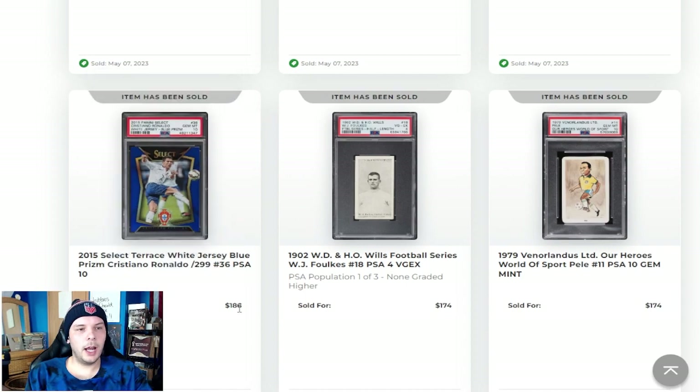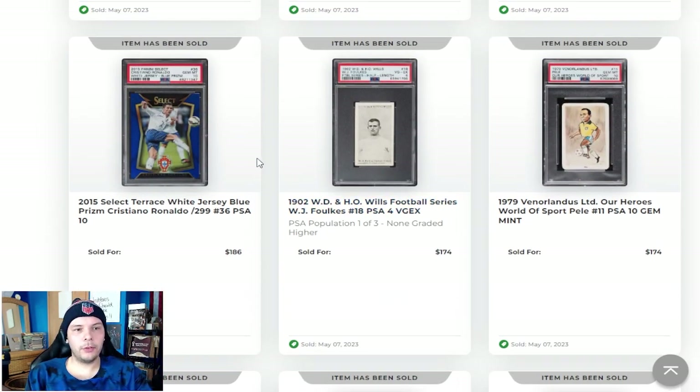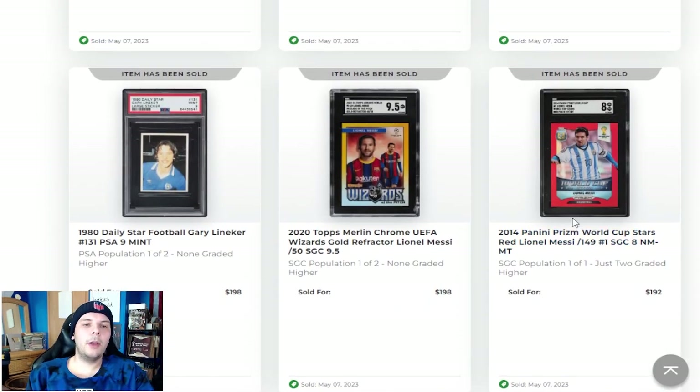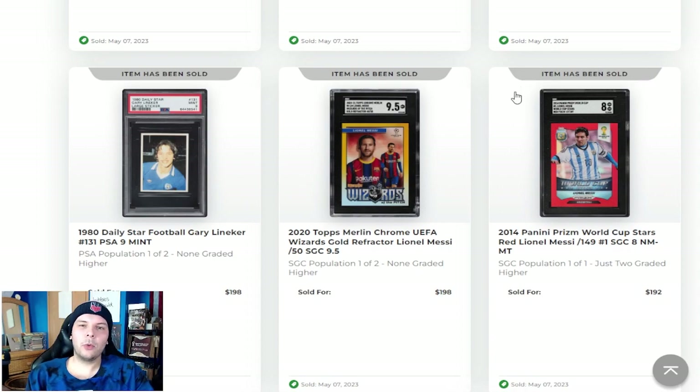2015 blue Ronaldo out of 299 going for a little bit more than the camo did. This does have the white jersey compared to the red, so maybe that plays a factor. Also I think blue just looks better than camo, so just personal preference. Above that, we have a 2014 Prism World Cup Stars Messi going for $208. Doesn't feel like a terrible price, but obviously in that set there's a lot of other Messi cards you would go for. Personally, I like the World Cup Stars, but I know it's not everyone's cup of tea.